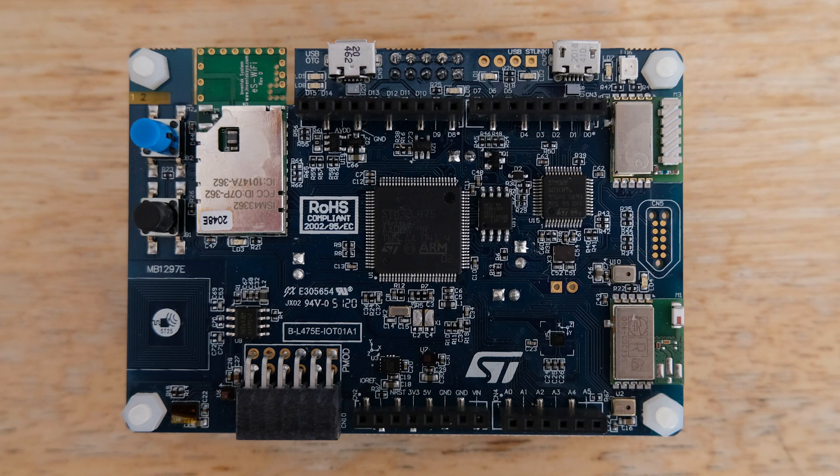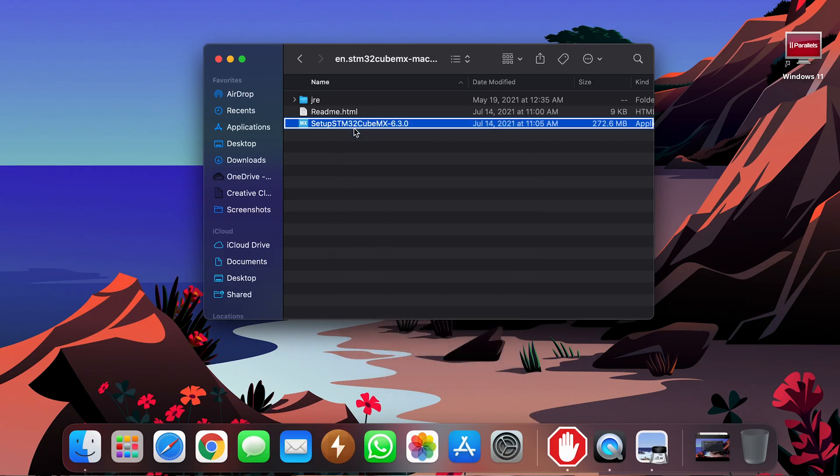I have this STM32 board that I use for personal projects, and the program I use to deploy code doesn't even install on macOS. So I had no choice but to install Windows through Bootcamp.